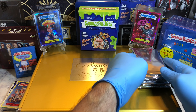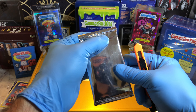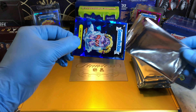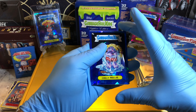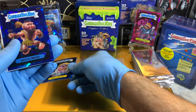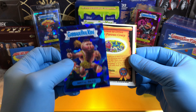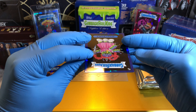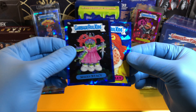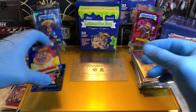Pack number one. Here we go — I'll make sure all cards are down. Pack number one, Sapphire. We got a Chili Millie, a Brutal Brad, a Spacey Stacey — beautiful card, good centering on that — and a Ghastly Ashley.